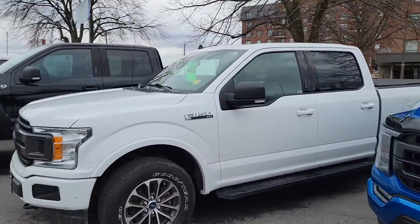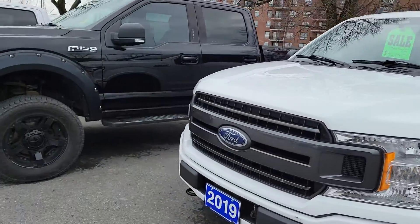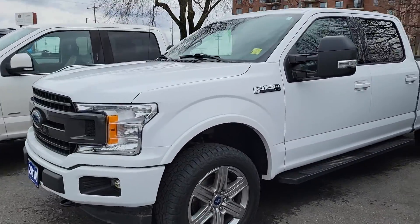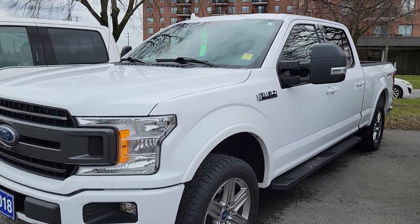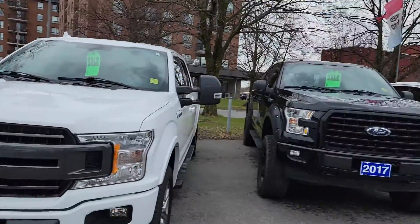Got another 2019 here with the longer box at the 3.5 liter V6 EcoBoost — 302A, so heated seats and a few more features in that one. Then I got another 2018 here with the six and a half as well, right in the same price range.